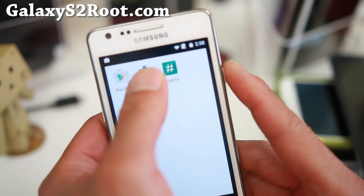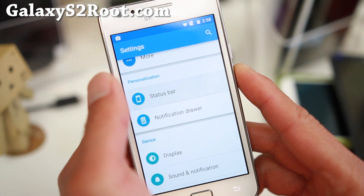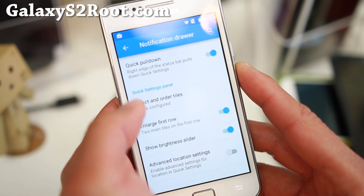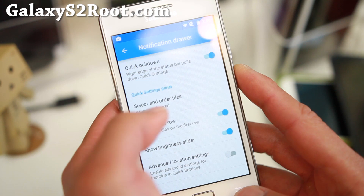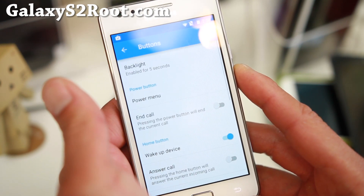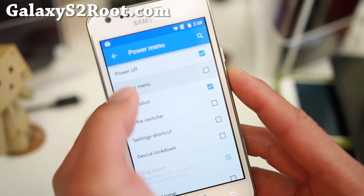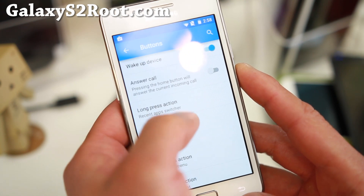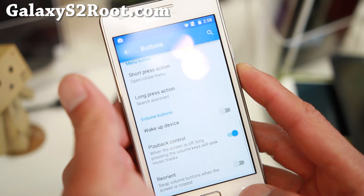Let me show you some of the customizations you can do with the status bar. You get a little bit more than regular CM12. You can go ahead and customize your tiles, and there are buttons you can customize too. Power menu — you can add a screenshot, reboot, all that good stuff. And you can also change the action for all of your hardware buttons, which is nice.